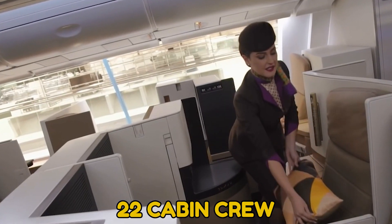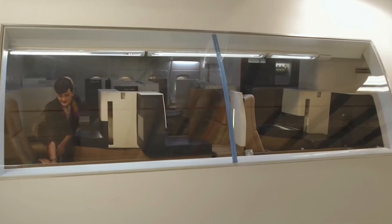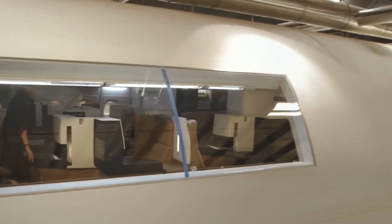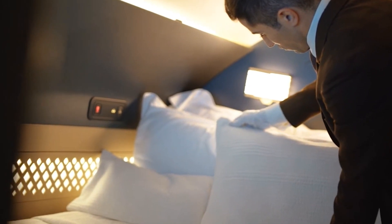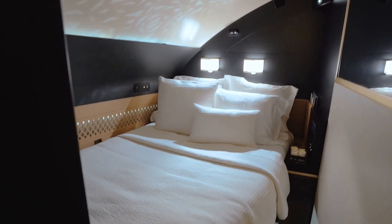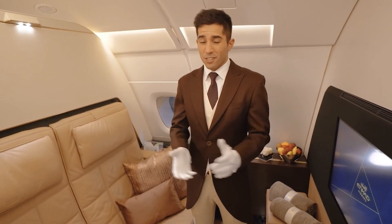There's a team of 22 cabin crew who, on long-haul flights, work in rotation so that they can rest. In an underground world, there's also a large living area and a selection of bunk beds to provide the crew with privacy and comfort.